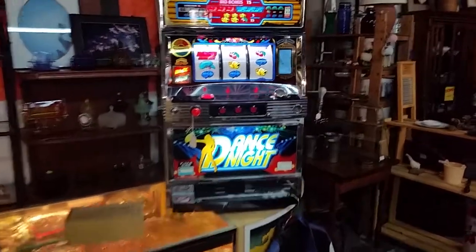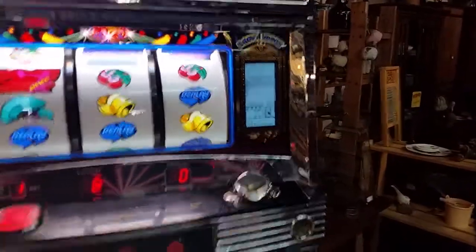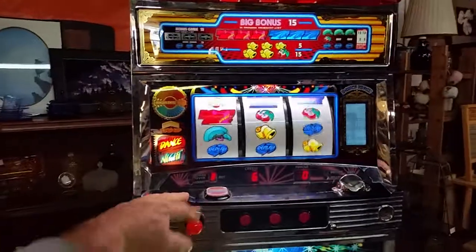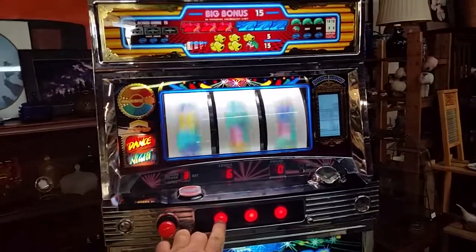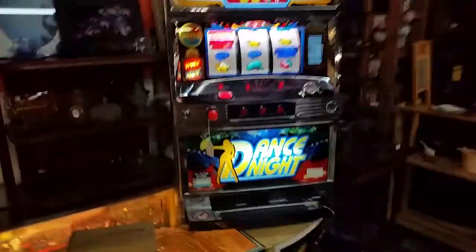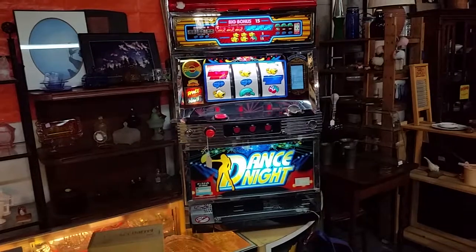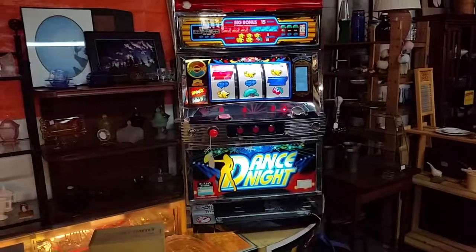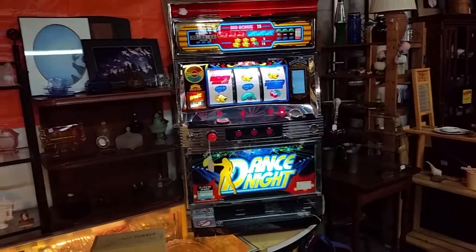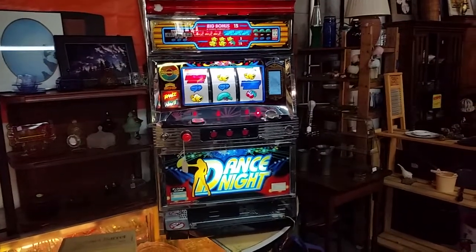This would be great for any man cave — just drop some tokens in. These are token operated. I guess this one's called Dance Knot. These have been refurbished in Japan and put up for sale in the US market. These probably came from a casino overseas or off a gambling boat. Not real sure, don't know that much about them, but a consigner has them in here.